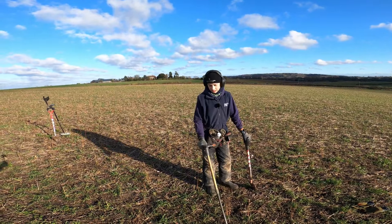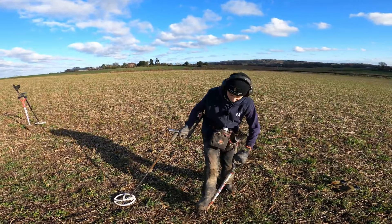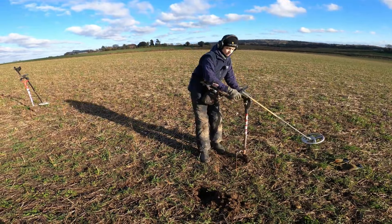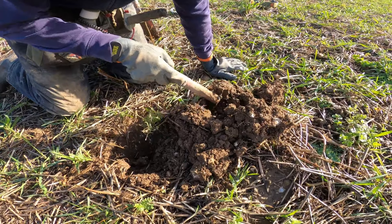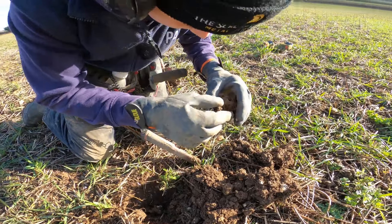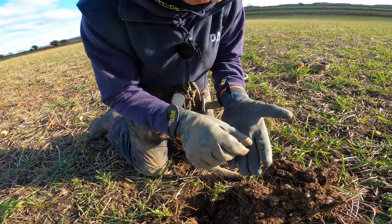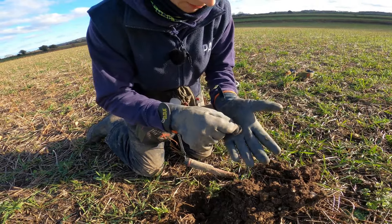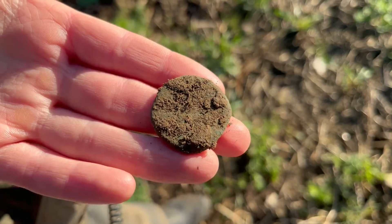Got a good signal here, nice and clean, about 83, 84. It sounds very small though — it could be something really small, like a piece of junk. There are so many buttons in this field, at least there isn't that much junk. Oh, there it is right there — a small little round thing. I thought it was going to be a button, but it's like a little washer with a hole going through the middle. Nothing too special, everyone.